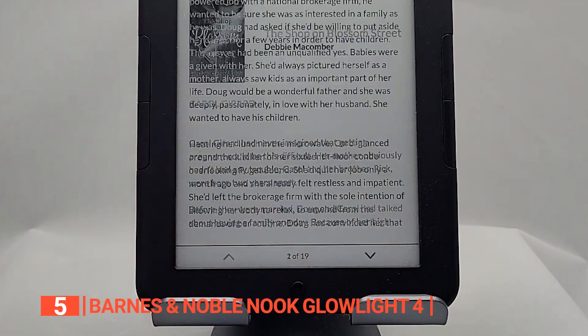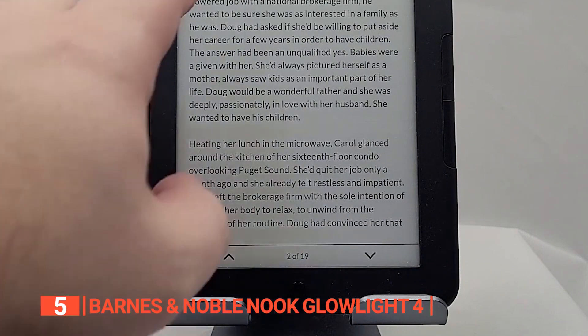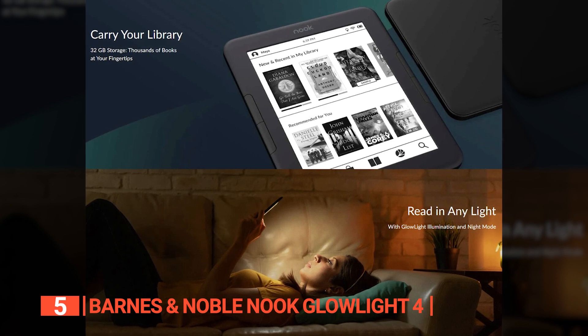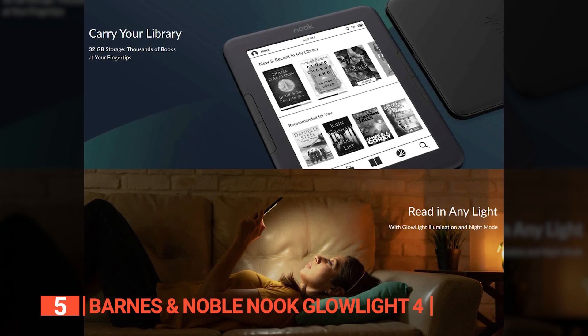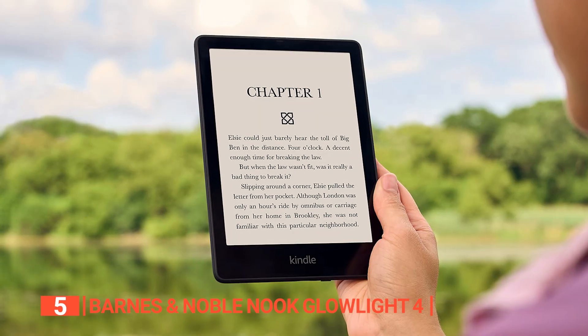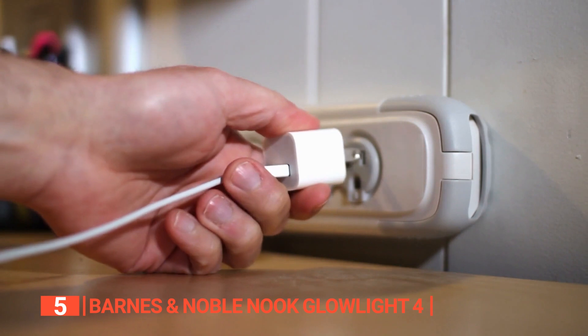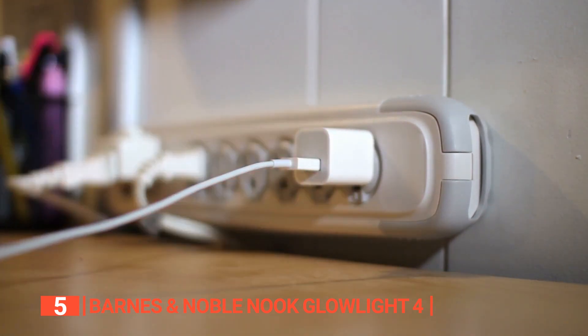Additionally, the Nook has physical page-turn buttons on both sides of the device's front, which is a thoughtful and desirable addition. They have a light, satisfying click and make the device comfortable to use with both the right and left hand. The Nook also charges using the modern USB-C standard, which means you can charge it with the same charger you use for your other electronic devices.